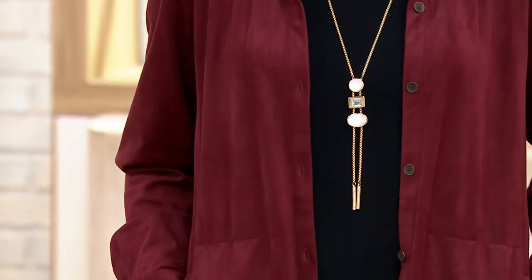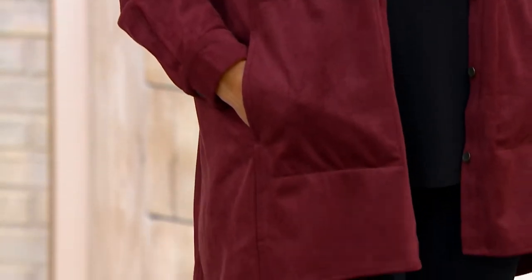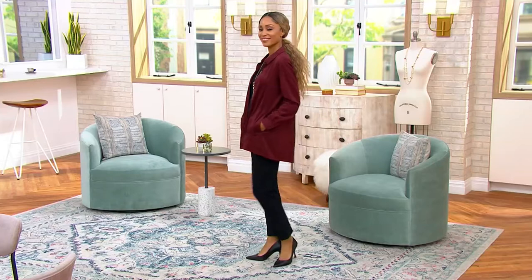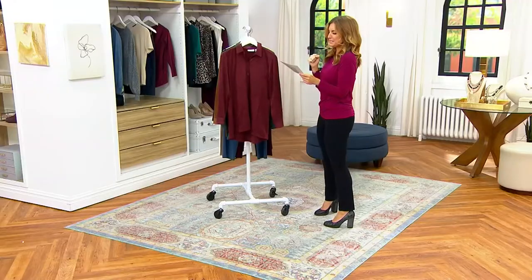This is the $55 clearance price, down from $78 — the button front shirt jacket, same colors as what I showed you before in the leggings, plus a bonus $23 off. Wow, what a deal.